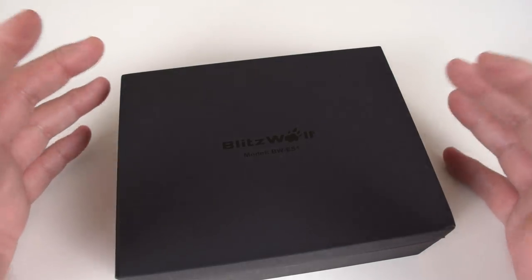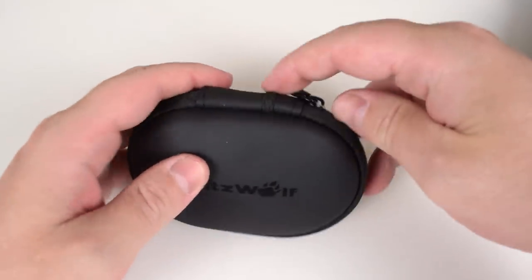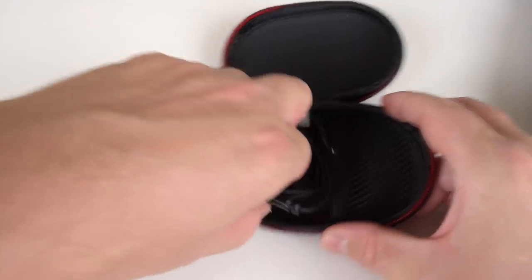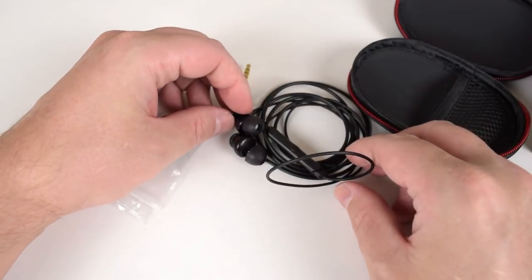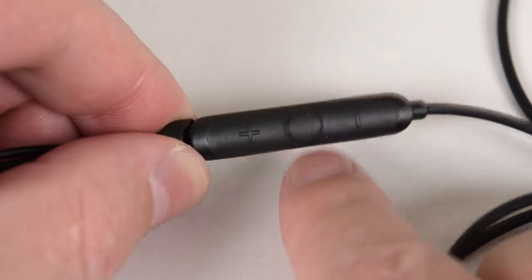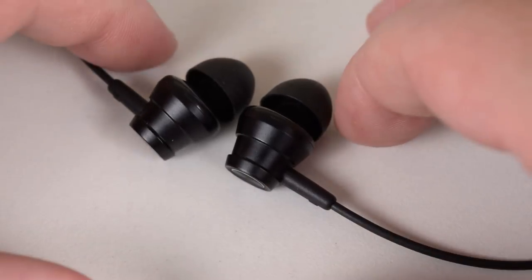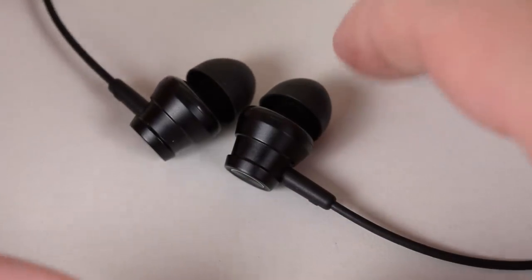Blitzwolf sent us two items. The first are some earbuds — very nice packaging, comes in a little pouch. You get the headphones and three different sizes to fit better to your ears. The connector is a TRS, and it also has a built-in microphone so you can answer calls. It comes with a little controller on the cable — you can control the volume up and down, and there's a pause and play button. The headphone drivers are made out of graphene. I like that they fit very comfortably and I like the sound; it's very neutral, not too bass heavy. You're looking at 15 US dollars.